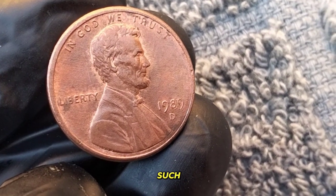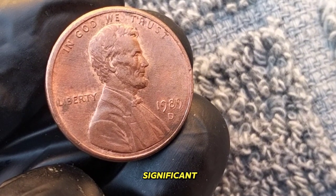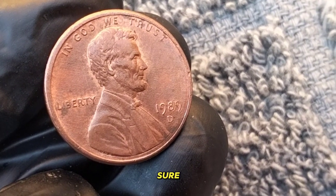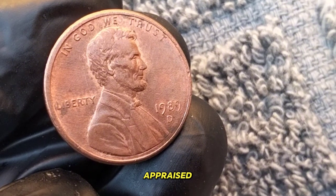As with any coin, factors such as condition, rarity, and demand play a significant role in determining its value. So if you're lucky enough to have one of these gems in your possession, be sure to handle it with care and consider having it appraised by a professional.